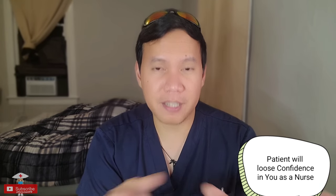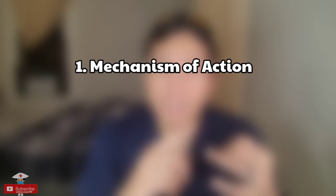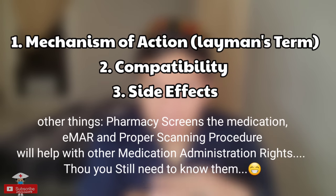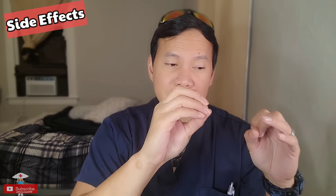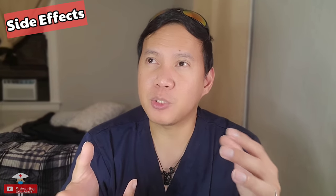Prepare yourself before going in. The major things you have to know about your medications are: number one, the action; the compatibility; and the side effects. For example, never give a blood pressure pill without knowing your patient's blood pressure — that's a basic safety measure. Never give any narcotic or any medication that can lower blood pressure without knowing the current blood pressure. True story: a nurse gave morphine, lisinopril, and gabapentin to a patient whose blood pressure was 90 over 50 without checking it first.